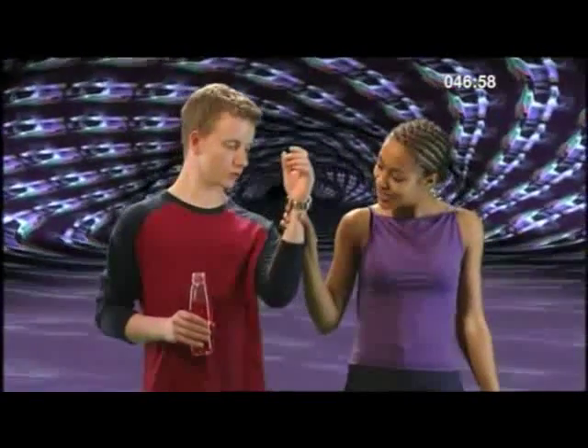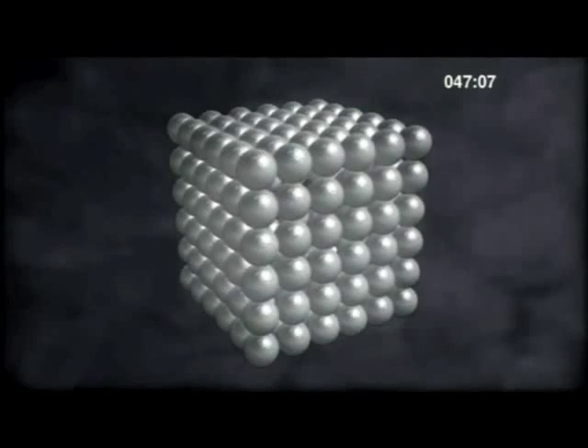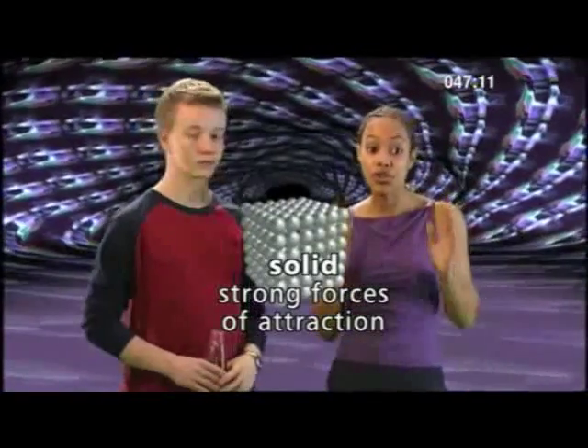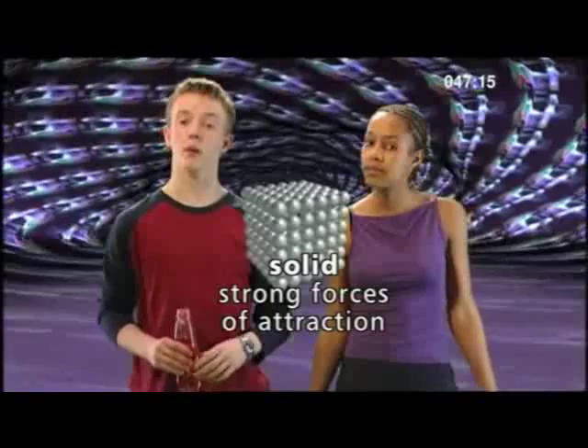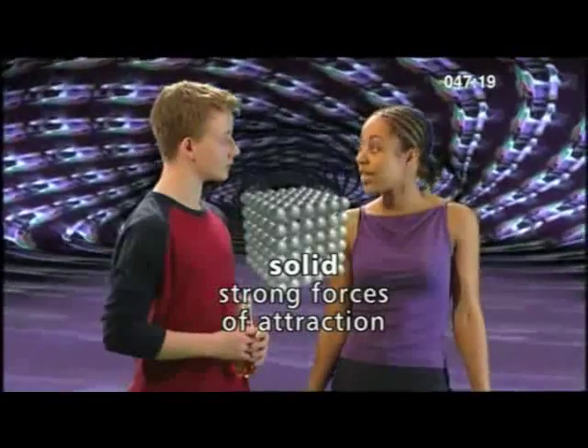Nice watch. If we zoom in really close to your watch and take a look at the metal frame, we can see it's made up out of particles - nice shiny ones. And because it's a solid, the particles have strong forces of attraction, where the particles are held in fixed positions and are packed closely together.